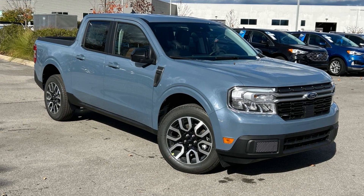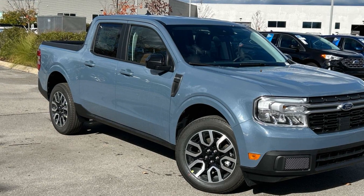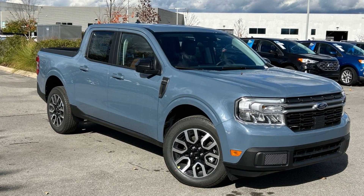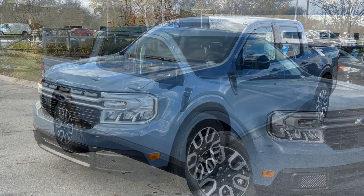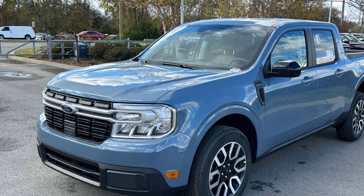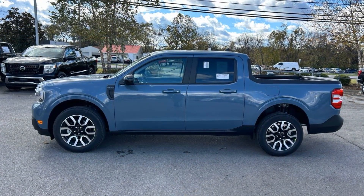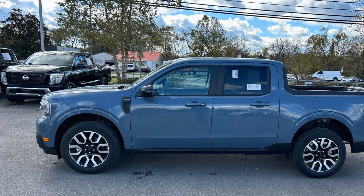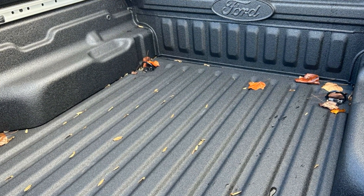2024 Ford Maverick. This pickup truck offers two full rows of seating for premium comfort. It checks off in-demand features which offer more convenience, such as Lane Keeping Assist, Lane Departure Warning, Wi-Fi Hotspot, Satellite Radio, Navigation, Premium Sound System, Multi-Zone Air Conditioning, Blind Spot Monitor, Parking Aid Sensor, and Heated Side View Mirrors. Get pre-approved now and make this your next vehicle.